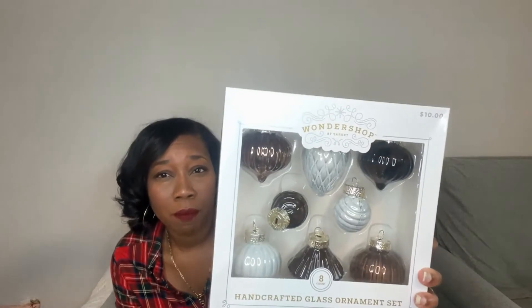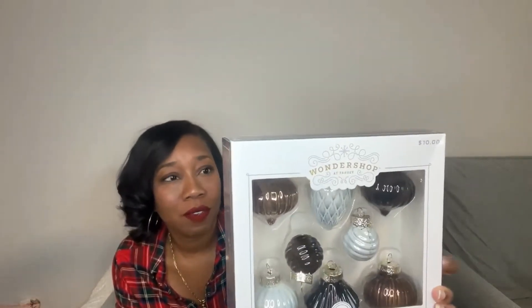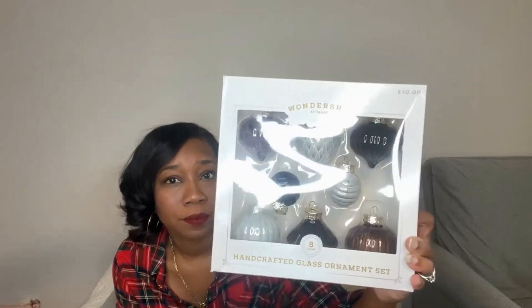Both pillows were $15 each. Now this was something I bought about a month or more ago — I got these glass ornaments from the Wonder Shop. It's only eight ornaments in brown, white, and black. I actually need probably one or two more boxes, but I can't find them, so I don't even know if I'm going to keep this. It may just not be enough. This was $10 and they are glass.